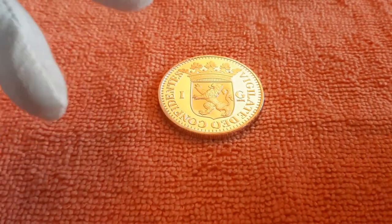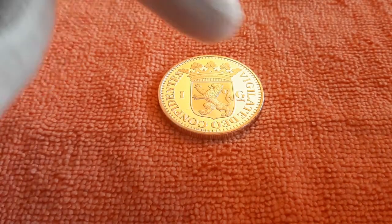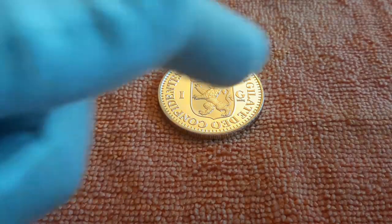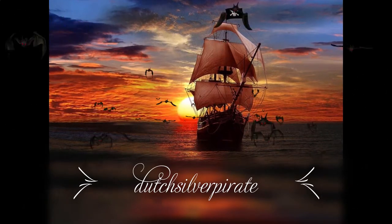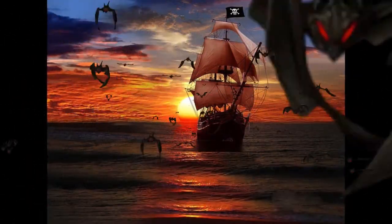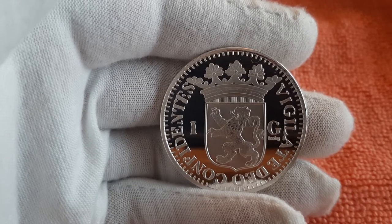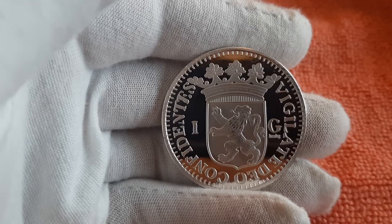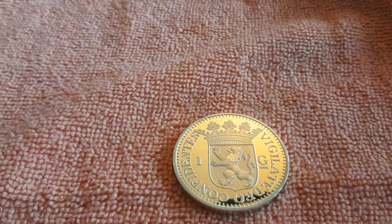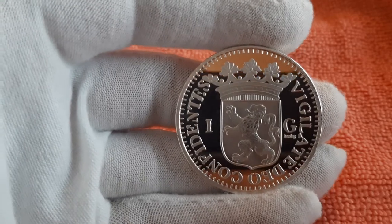Hello everyone, welcome back to my channel. According to many, this is the first physical silver guilder coin that has been put into circulation in the Netherlands. But is that really so? Keep watching and check it out.